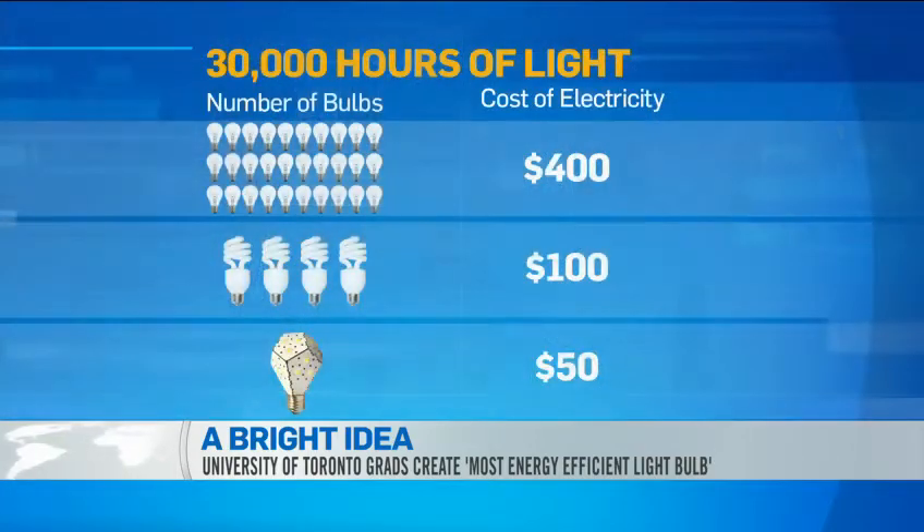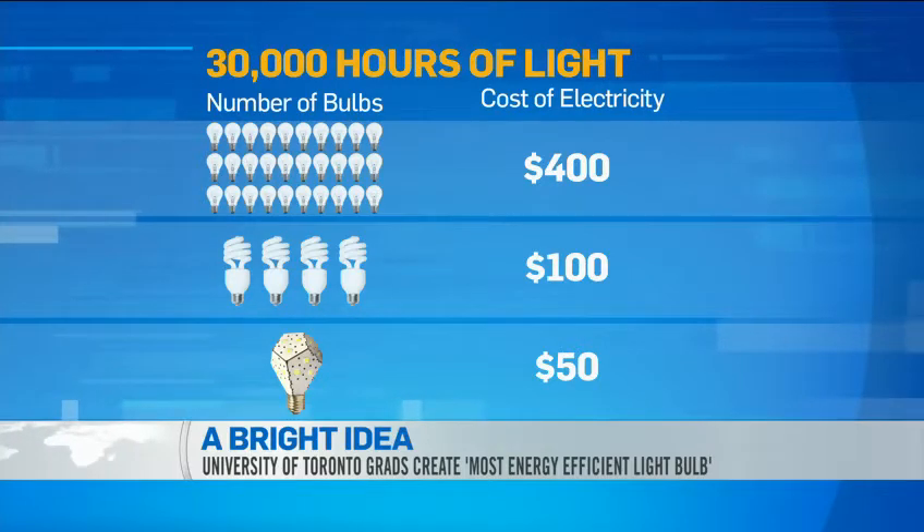We have a board that shows the difference in savings that your really funky-looking light bulb there does. I just want to bring it up so people can see how beneficial this is in the long term. To replace your existing light bulbs with this more energy-efficient one is very significant.